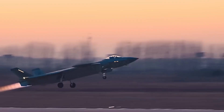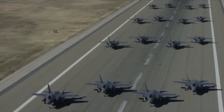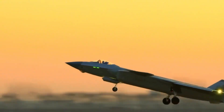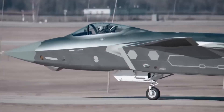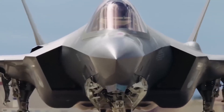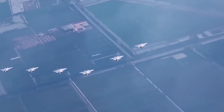As of 2023, it is estimated that China has manufactured between 210 and 250 J-20s, with more expected to be produced in the coming years. This significant production run underscores the strategic importance that China places on this advanced fighter jet and its role in bolstering the nation's air superiority capabilities. While the J-20's true capabilities remain shrouded in secrecy, its very existence has sent shockwaves through the global military community, prompting a re-evaluation of the balance of power in the skies.